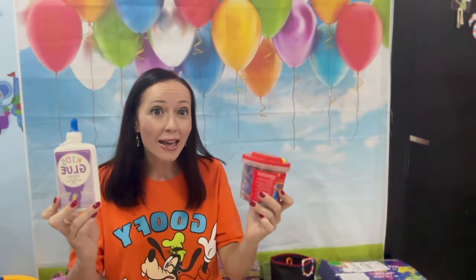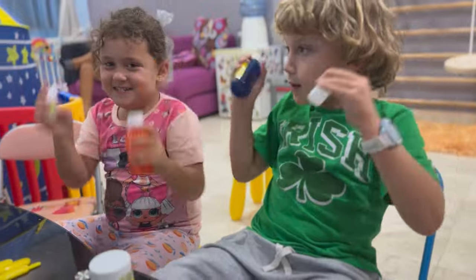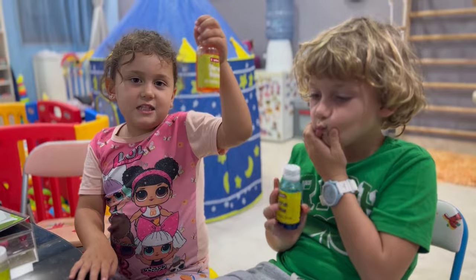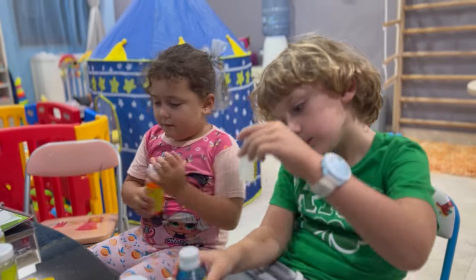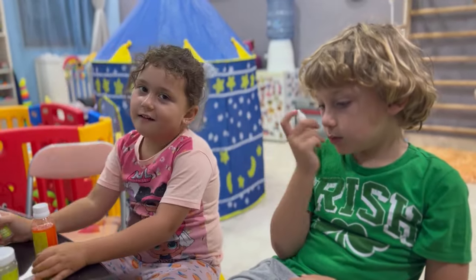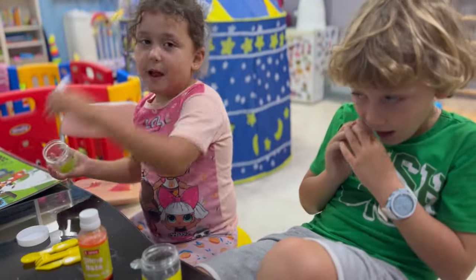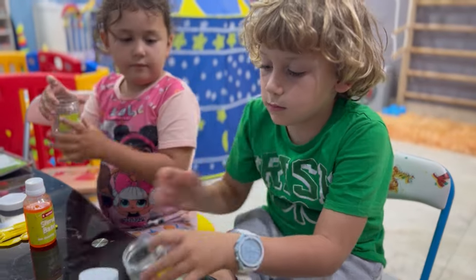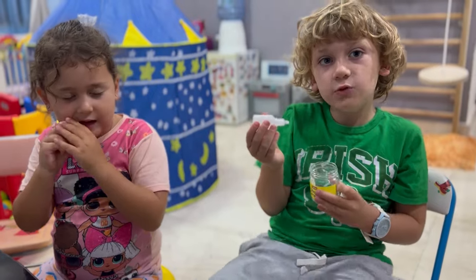Now let's make slime! Let's do this! Let's make slime! Amazing! Slime base! Slime activator! Open container! My container! Ha-ha-ha-ha! Five drops of activator!